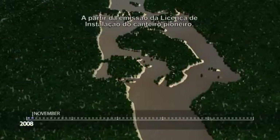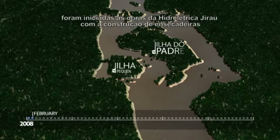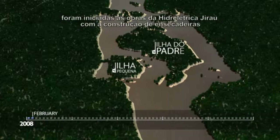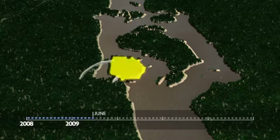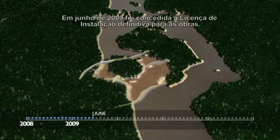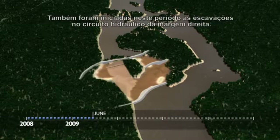After the license to set up the worksite was granted, work on the Jirau hydroelectric plant began with the construction of caissons between the Right Bank and Ilha Piquiana. In June 2009, the final construction license was granted.